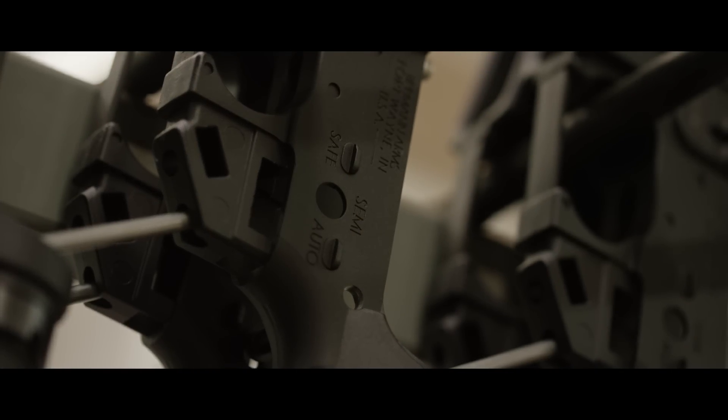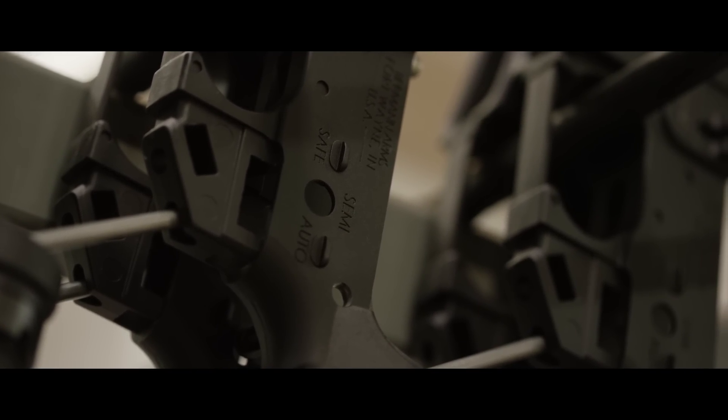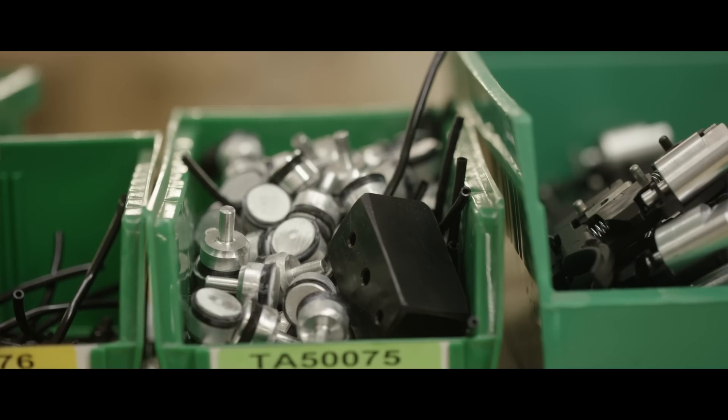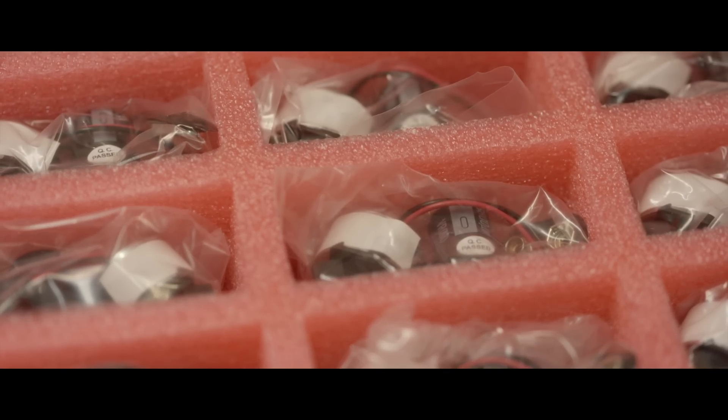Once all the components are prepared, the marker assembly begins. This is the main production floor, the area in which they assemble the guns. For the most part, they either make some components in-house or buy a whole bunch of components — all the plastics and die castings are purchased, and all of those pieces come together in this room where the guns are assembled.